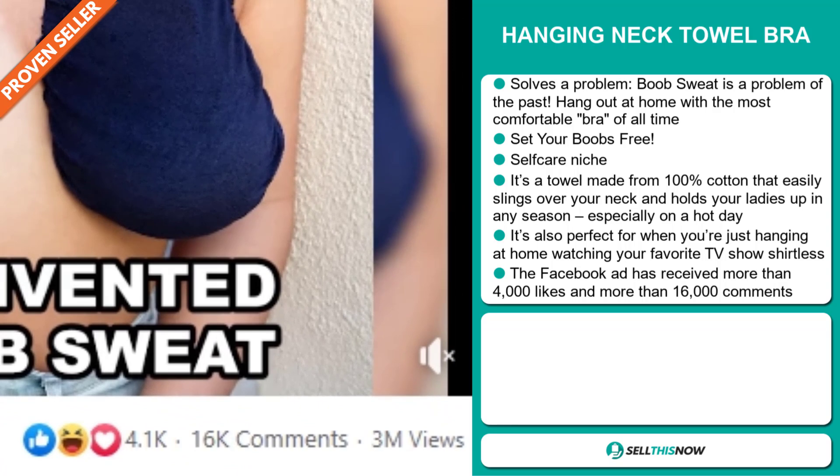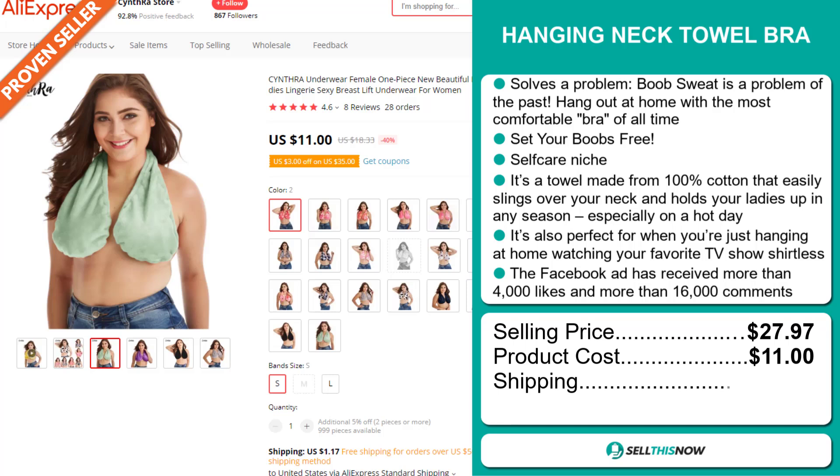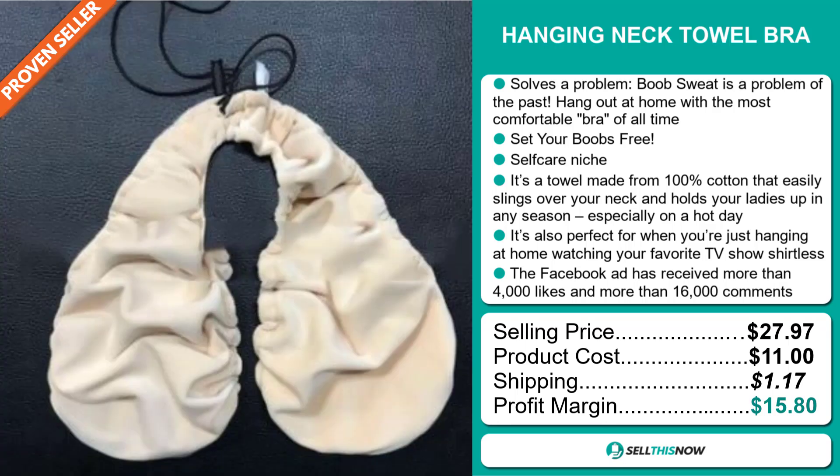The selling price for the Hanging Neck Towel Bra is $27.97, whereas the product cost is only $11. Shipping will set you back $1.17, so you're looking at a good profit margin of $15.80. Sell this now.